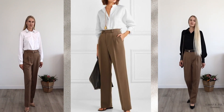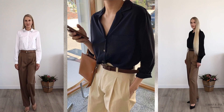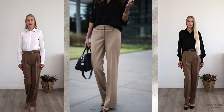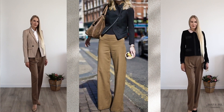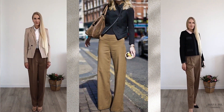The combination of beige with basic colors — white and black. The beige and white combination is one of the purest, freshest, and most feminine, creating concise images for any occasion. The black and beige combination is considered classic and casual — the images are stylish and expensive.